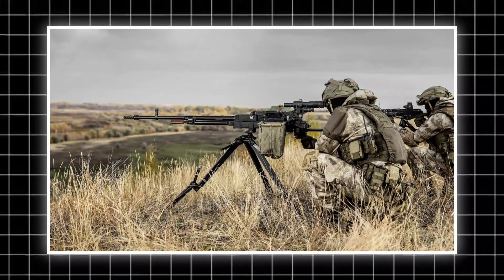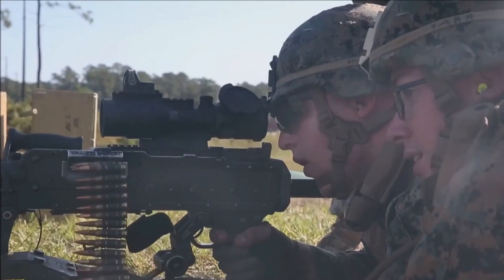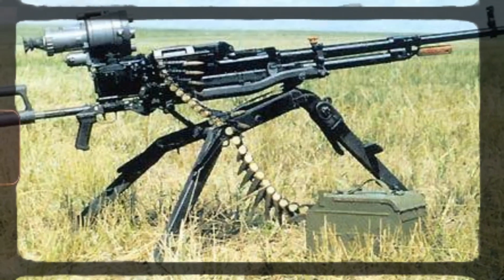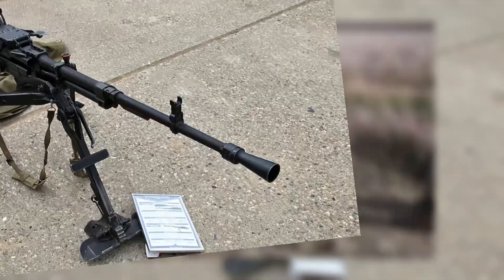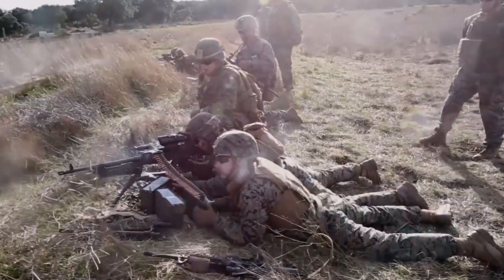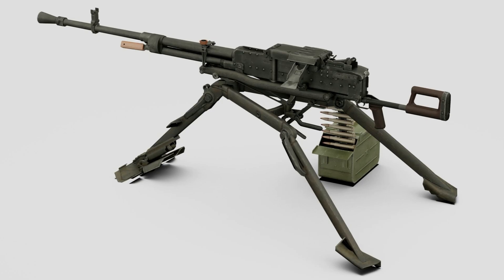Instead of one massive kick, the energy is released as a smooth push. The timing, gas port diameter, and spring resistance were all tuned until that impulse felt balanced. The barrel and receiver are aligned in a perfectly straight axis — that might sound like a small thing, but it changes everything. Recoil now travels backward instead of upward, keeping the muzzle stable. Many machine guns of the time had offset barrel lines that caused their muzzles to climb. The NSV solved that geometrically.